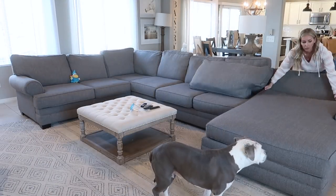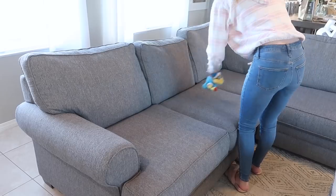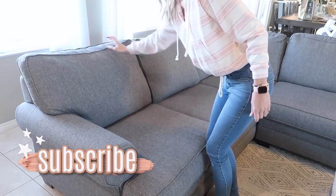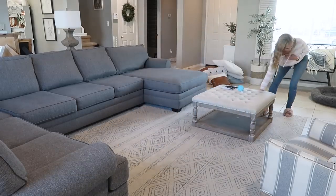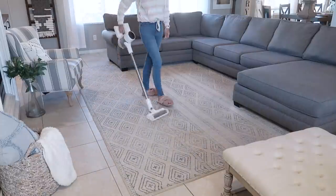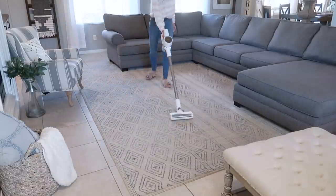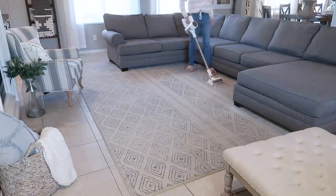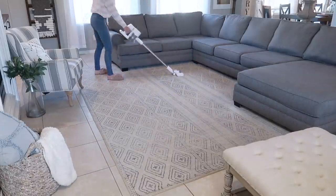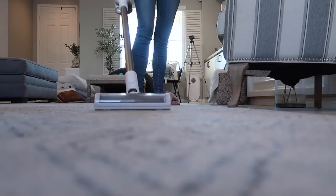If it is your first time here, I do a lot of cleaning motivation and upbeat speed cleaning, so if that is something you love, I would love to have you subscribe today. We're going to start with some cleaning motivation and then get into more fun areas, like showing you what I picked up from HomeGoods, Living Spaces, and TJ Maxx, then do a little decorating, and sprinkle in more cleaning.